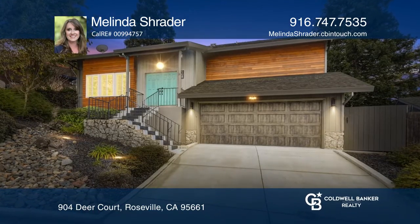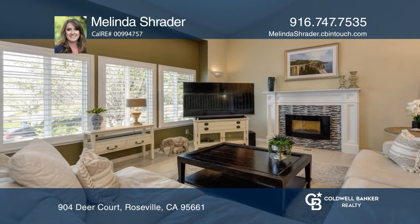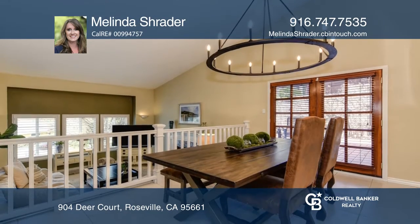This chic four bedroom, two and one half bath home offers gorgeous sunset views. As you enter, you'll notice the contemporary touches and an open floor plan design.